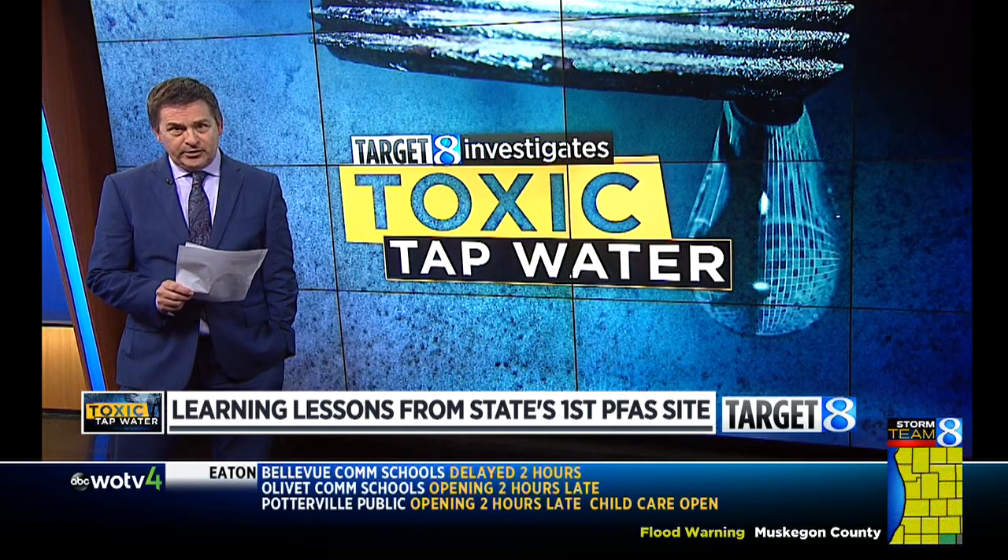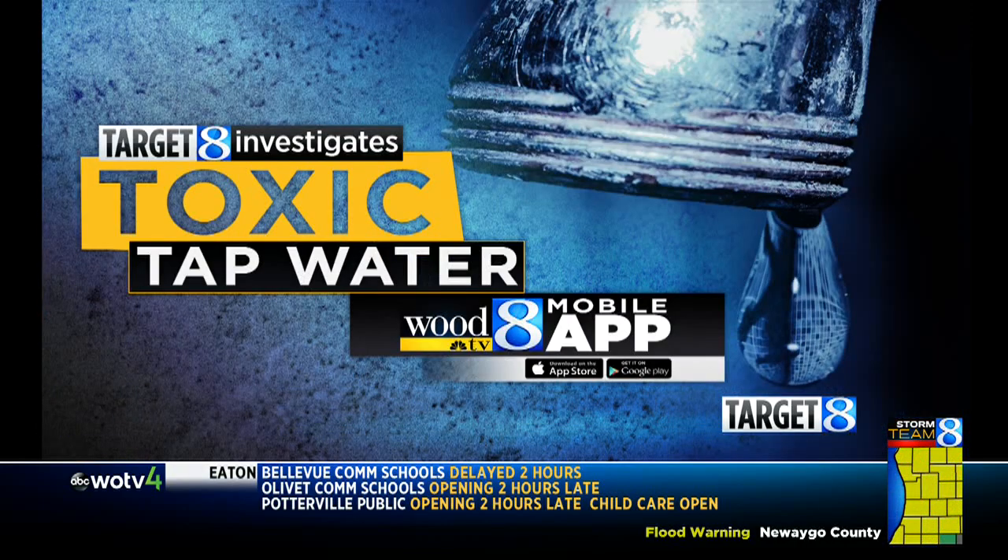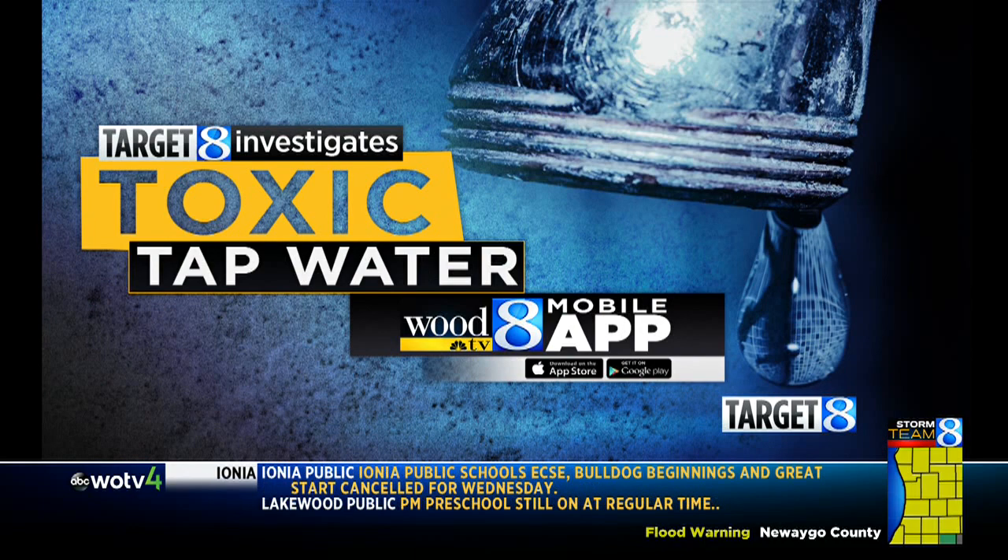I'm Target 8 investigator Ken Kolker. Target 8 continues to follow the toxic tap water crisis in West Michigan. You can find all of those stories on our website at woodtv.com and our mobile app.